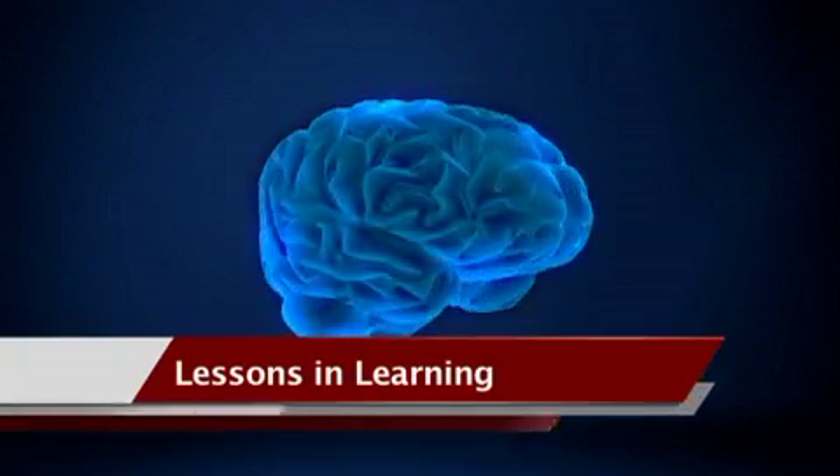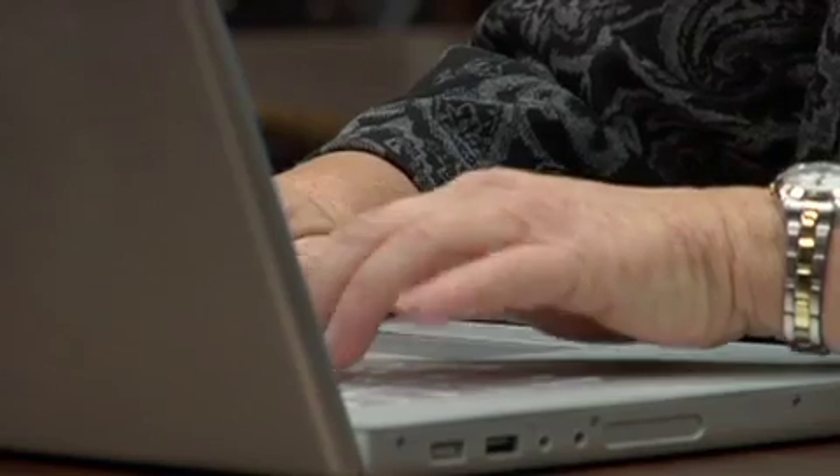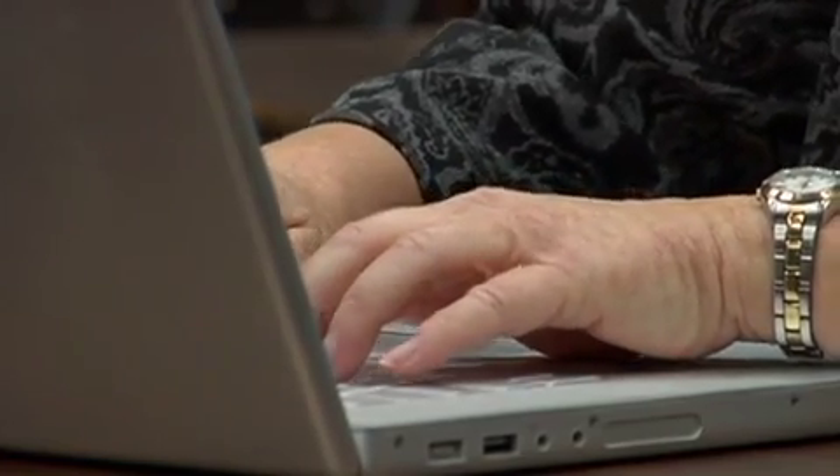The first step toward better learning is to train your brain to learn better. One way to do that is to talk about it. Self-test yourself. Write it down or talk about the subject with a peer.